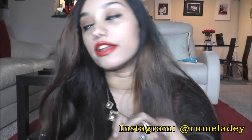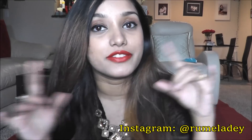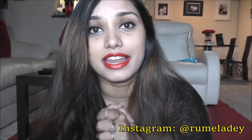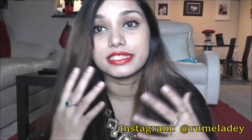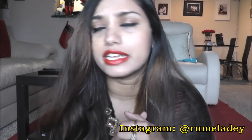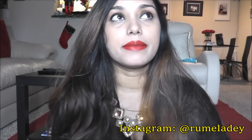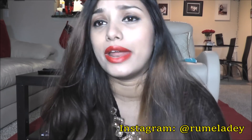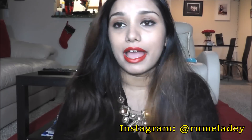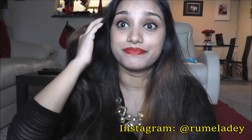Hi guys, today's video is going to be a makeup-related video. As you can see from the title, it's about the best red lipstick shades for brown skin tone or olive skin tone. It's very difficult to find a proper red lipstick. I never wore red lipstick because I was really scared — I didn't know how it was gonna look and how people were gonna react.